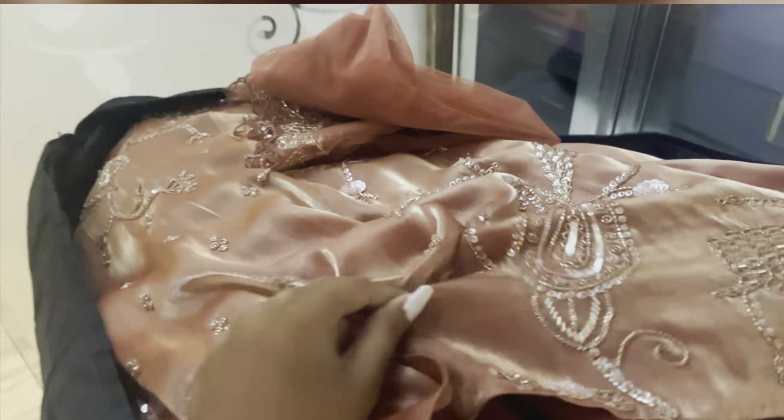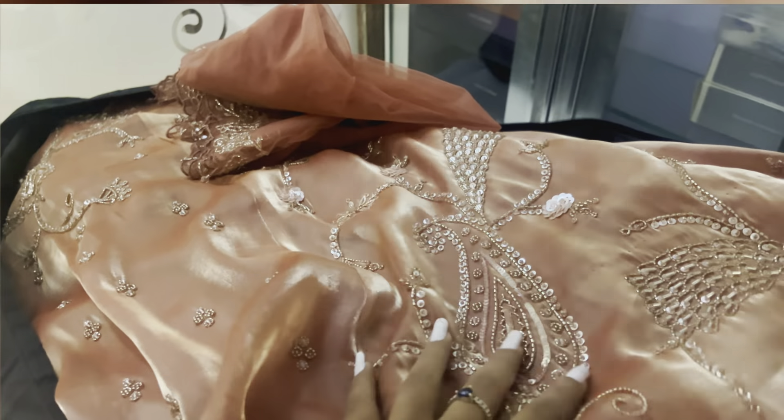Here is the beautiful lehenga that I'm going to wear today — I absolutely love its color. Right now my hair has been crimped, and this is the beautiful location where my shoot is going to take place today. This location belongs to the same studio and now we are here to shoot the before part.